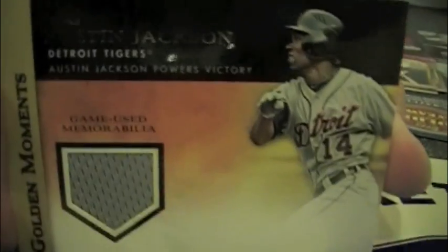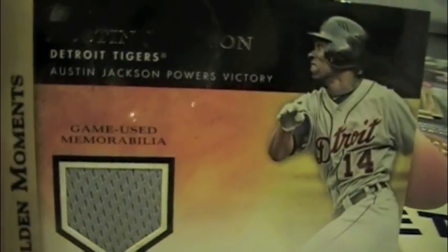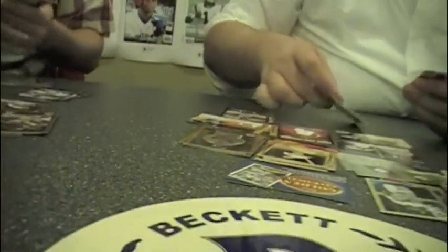My mem card is an Austin Jackson golden moments card. Like I said, a lot of golden moments. The autograph and relic checklists are quite deep for this product and those two versions of this set.